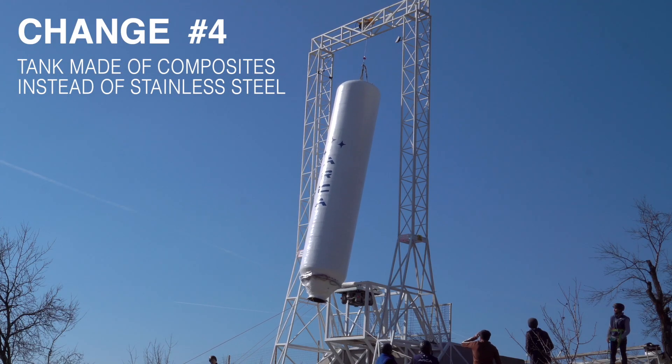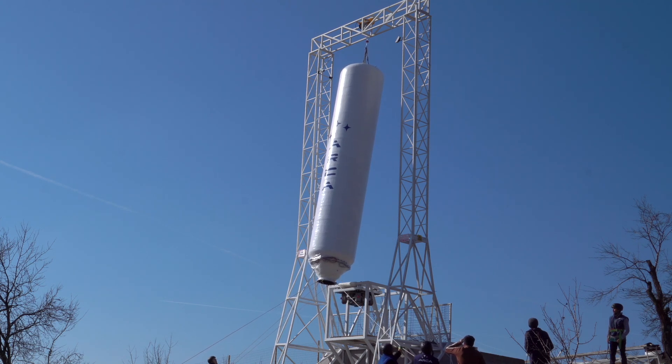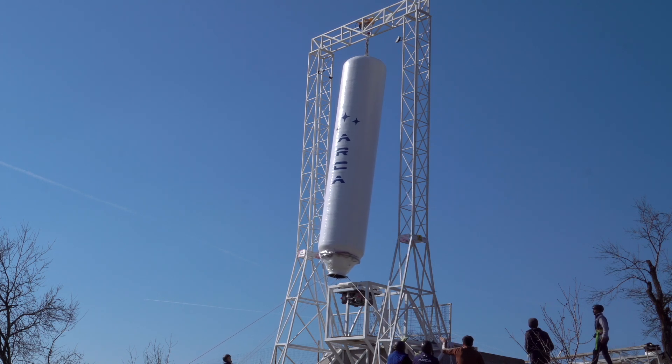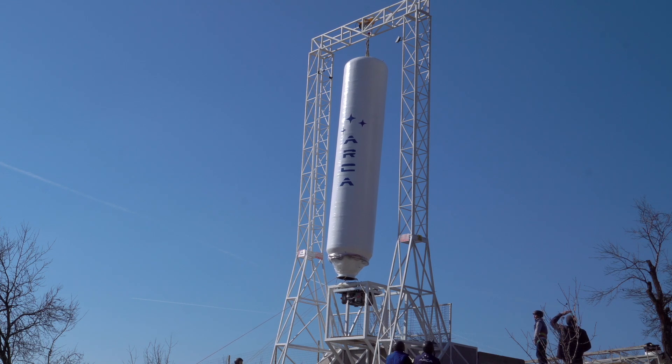The fourth major change: the return of the composite tank for the flight configuration. As an example, the stainless steel tank used for the test has a weight of 600 kilograms, while the composite tank that we are going to use for Mission 9 has a weight of 200 kilograms.